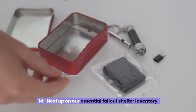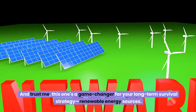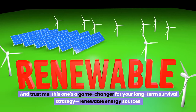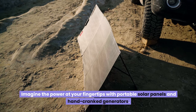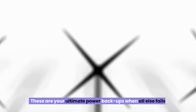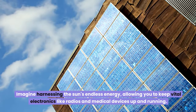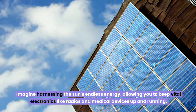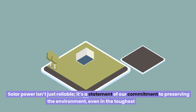Number fourteen: renewable energy sources. Portable solar panels and hand-crank generators are your ultimate power backups when all else fails. Imagine harnessing the sun's endless energy, allowing you to keep vital electronics like radios and medical devices up and running.